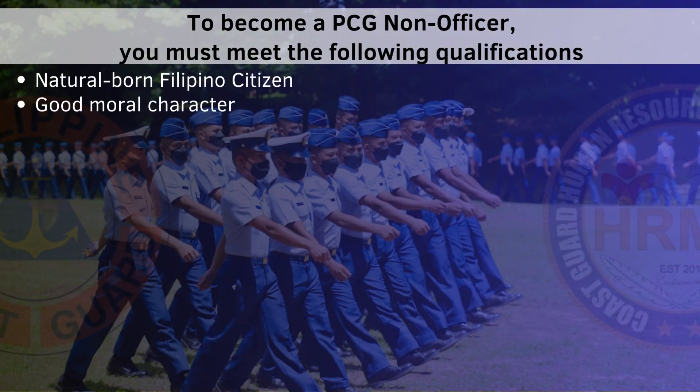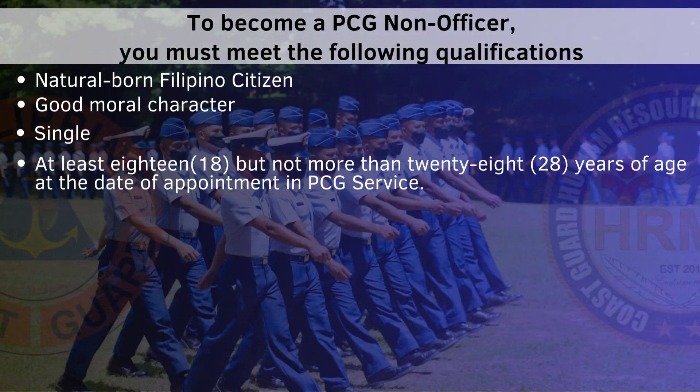To become a Philippine Coast Guard non-officer, you must meet the following qualifications.